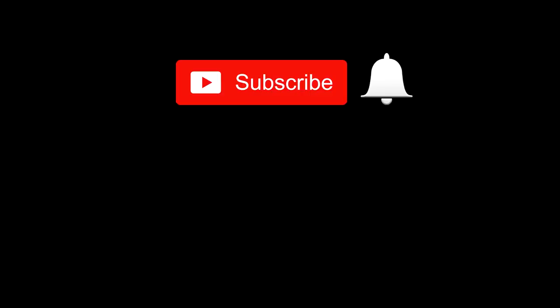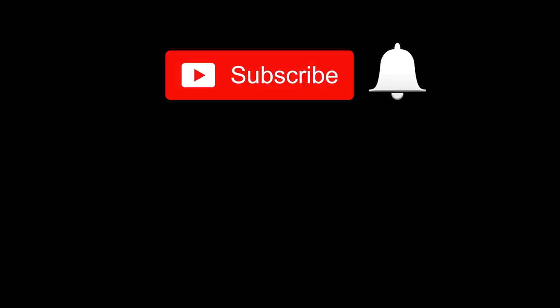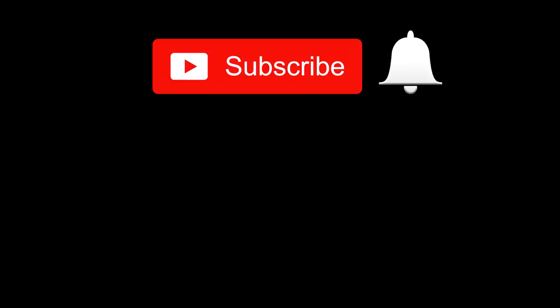That is all for today! If it was interesting, do not forget to like and share the video with friends. Subscribe to the channel and you will see even more pieces about the life of wildlife. In order not to miss new videos, don't forget to click on the bell. It was Mad Science channel — thanks for watching, and see you soon! From Russia with love.